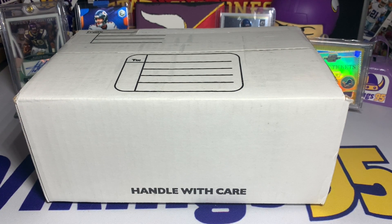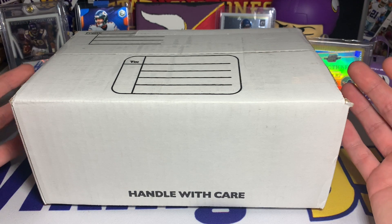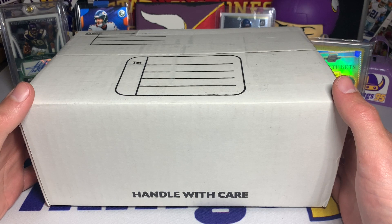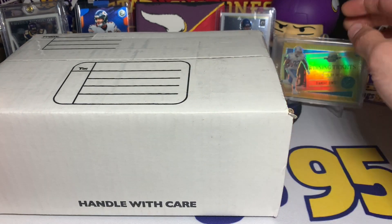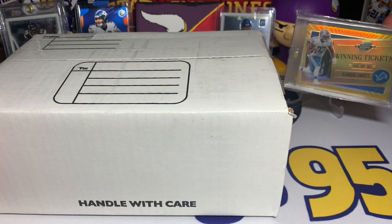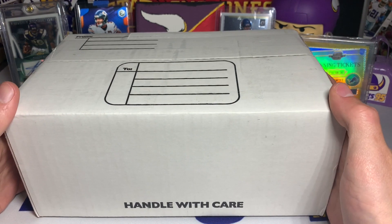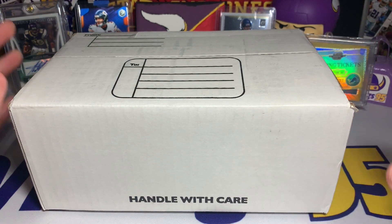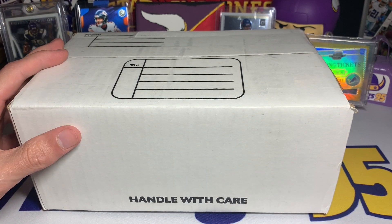What's going on YouTube, happy Monday everybody, it's Vikings95 here. I have a little eBay purchase - you guys know I've been doing a lot of these mostly because it's been super hard to find any retail product. Hobby product is typically way overpriced and it's just hard to get a good price on it. So I've been doing a lot of eBay stuff lately and this one should be pretty fun - it is a 57 card lot that I purchased.